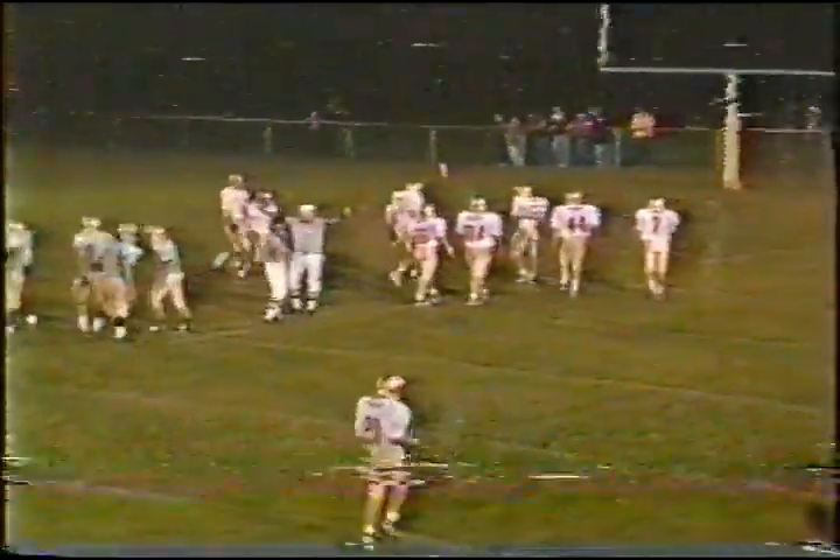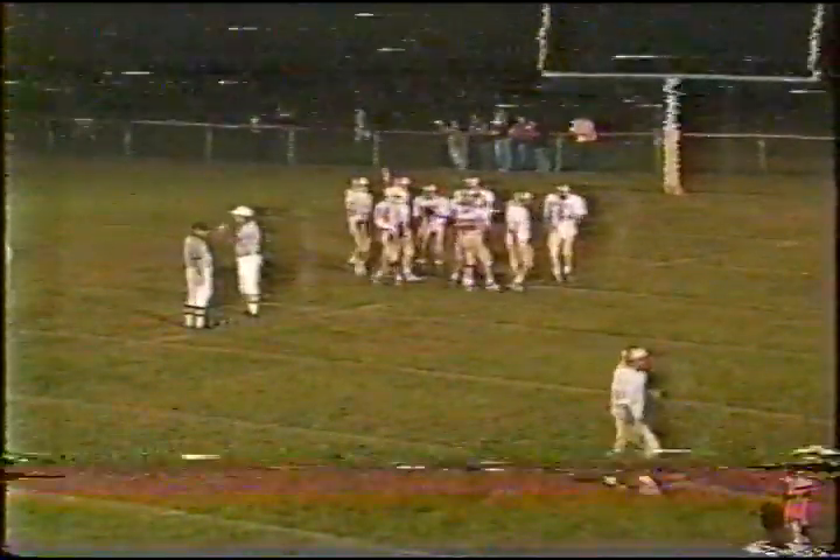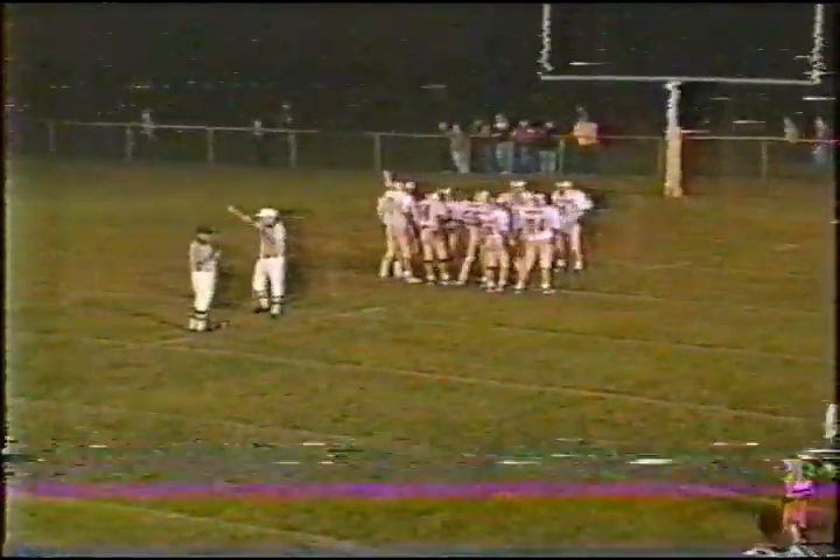Joris getting some pressure, tries to get outside — lots of pressure and he goes down. He had Conrad and Jones both downfield but neither was open. Ball back to about the 17 or 18 yard line.